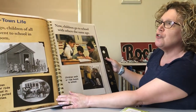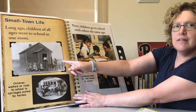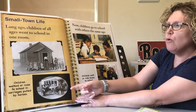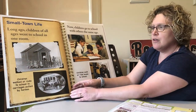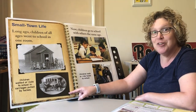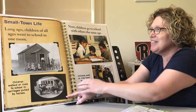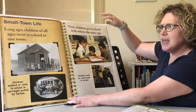Long ago, children of all ages went to school in one room — that would be like our whole school meeting in one big room. And children walked to school or rode in carriages pulled by horses. Do you come to school in a carriage pulled by a horse? You don't! You ride the bus, or you ride in cars or vans with mom or dad. Now we go to school with others the same age, and some kids walk to school while others ride the bus or ride in cars or vans.